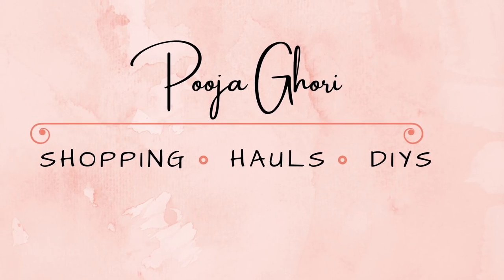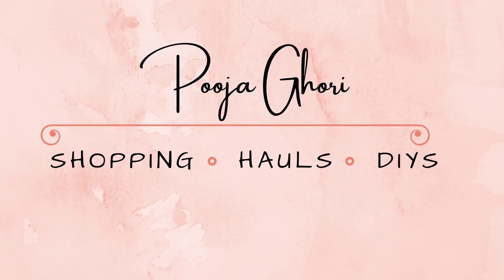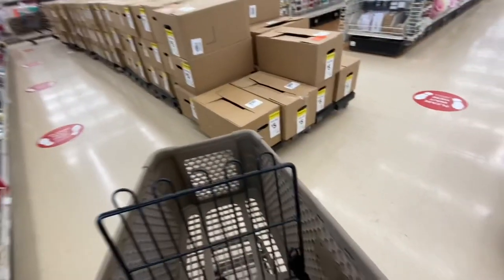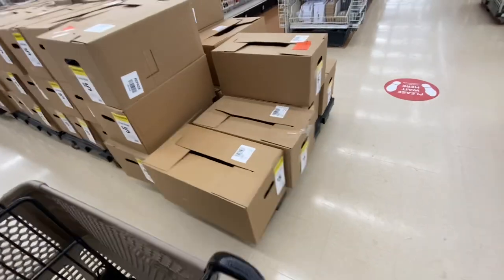Hi everyone, welcome back to the channel! Today we are going inside Michaels to see what's new for Easter and spring. The very first thing I came across as soon as I entered the store are these five dollar grab bags.